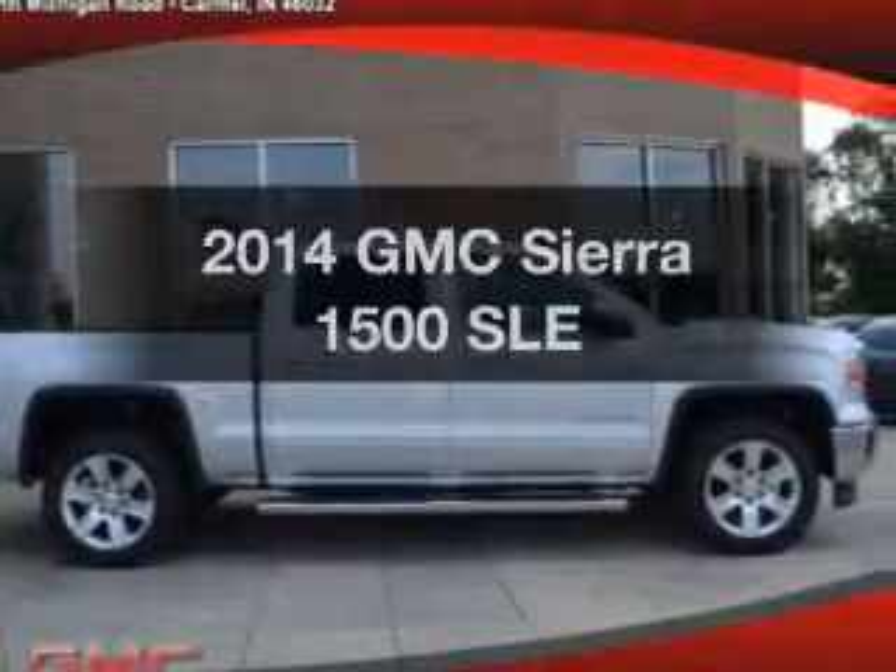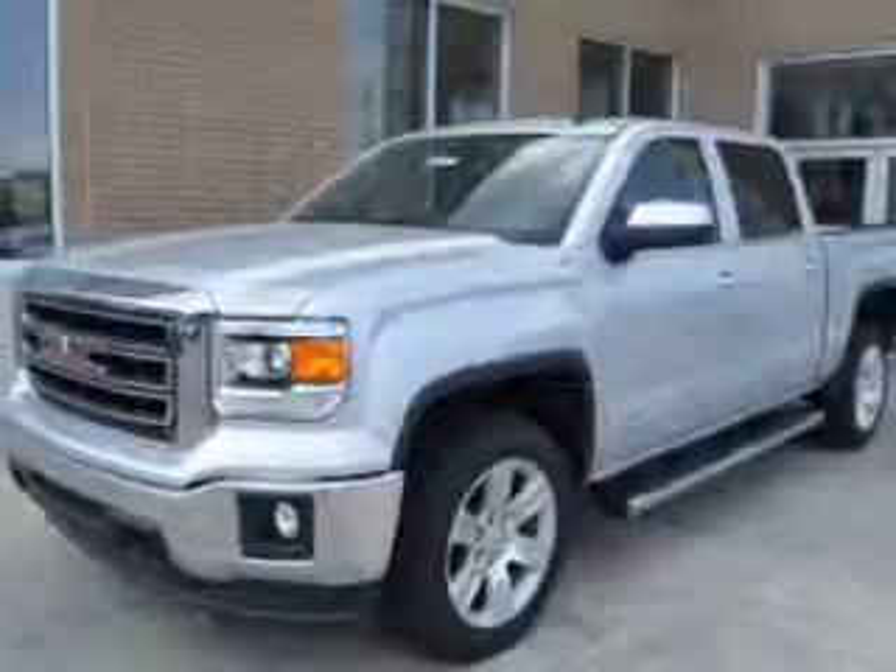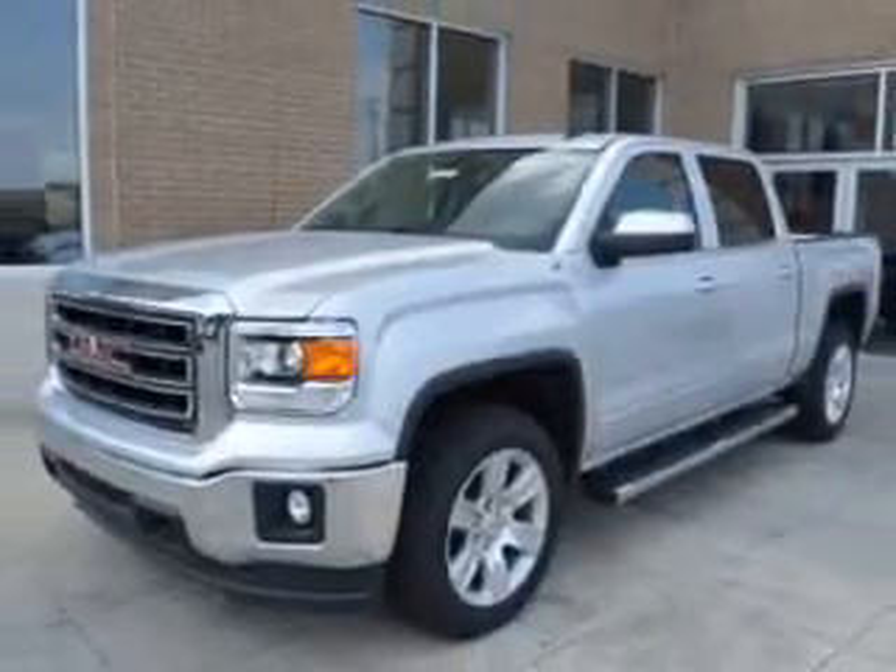Imagine yourself in this 2014 GMC Sierra 1500. Everything you need under one roof with this great vehicle.